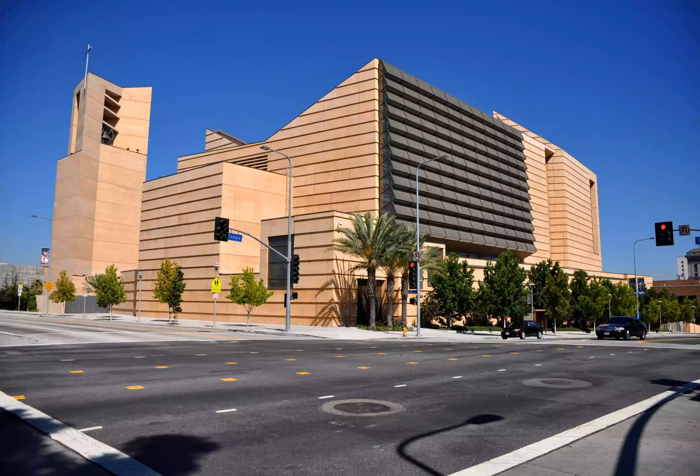Inside, visitors will find stunning stained-glass windows in the mausoleum, tall bronze doors, and beautifully done hanging tapestry — the largest amount in a Catholic church in the United States.